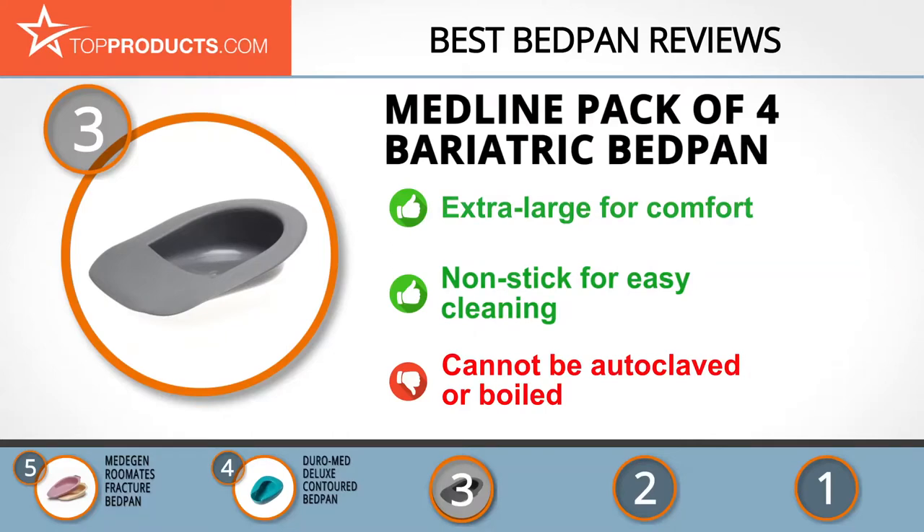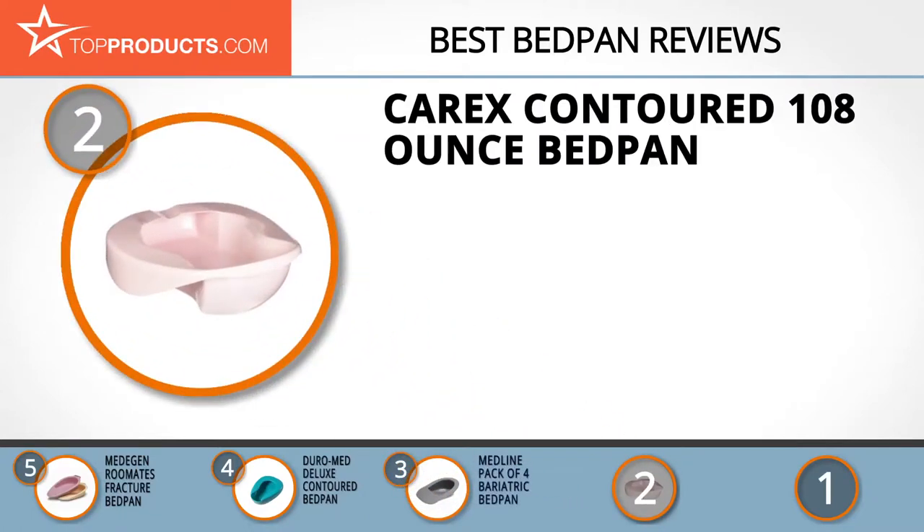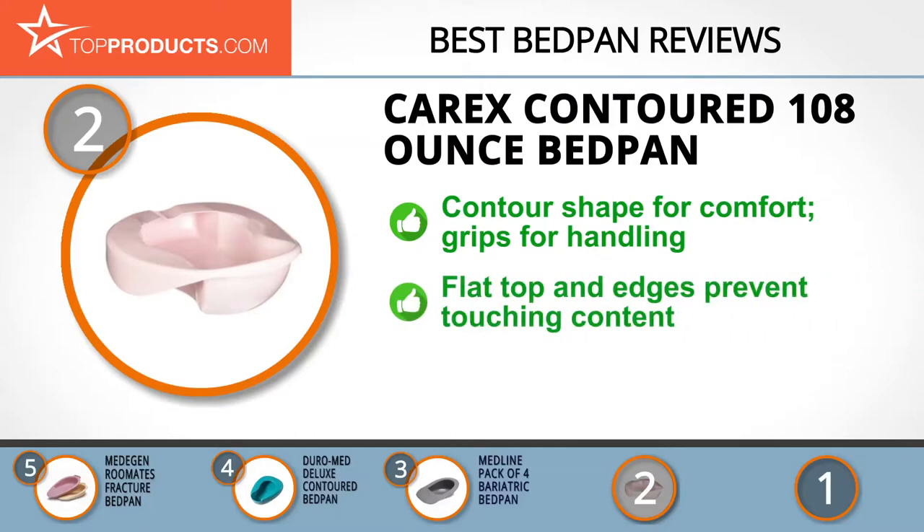When choosing the right bedpan for your needs, Top Products knows that budget can be an important consideration. Our number two pick, the Carex contoured 108-ounce bedpan, takes the spot for best value. Carex Health Brands, with a 35-year record of innovative design and customer satisfaction, is globally renowned for excellence in research and development.